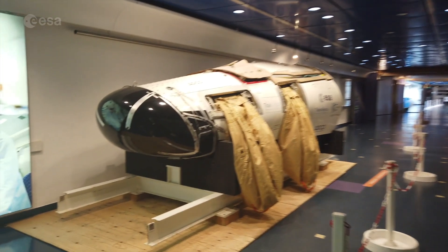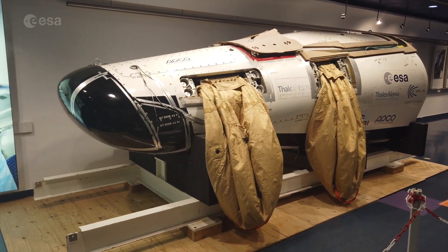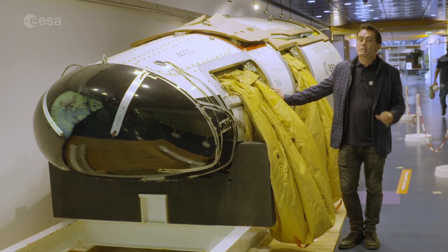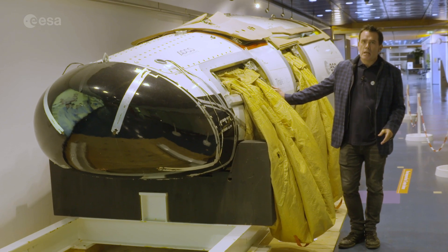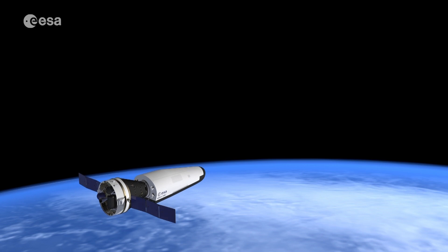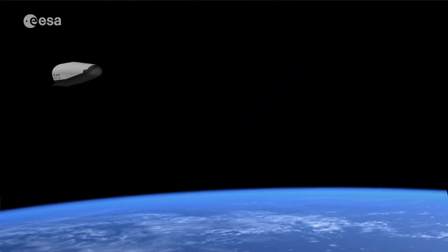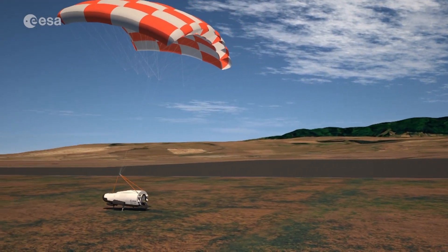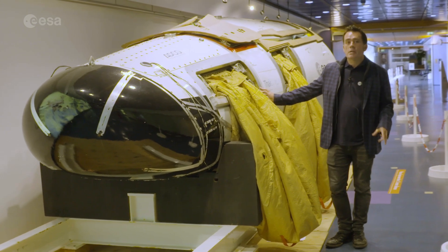Here at the end of the corridor we have the drop test model of the Intermediate Experimental Vehicle, designed to be a reusable space plane. This model was used for testing parachutes, splash landing into the Mediterranean, ahead of IXV's actual flight in 2015. A follow-on mission called Space Rider is in the planning stages — a fully reusable space plane that will launch on ESA's Vega launcher, spend up to two months in orbit as an uncrewed space station, then return back down to Earth making a precision landing. Space Rider's first flight is due in 2022.